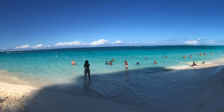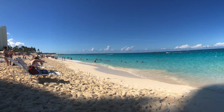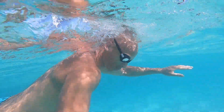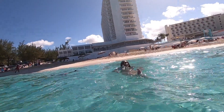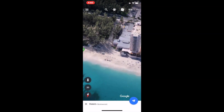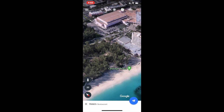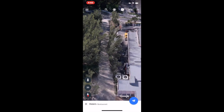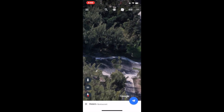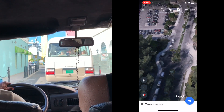We ended up over here at Cabbage Beach, and it is beautiful. They serve drinks and food there. I think it's about $5 to rent an umbrella or a chair. We hung out here for a good three hours. After we were done, we walked all the way back through this little path right over here. There are plenty of taxis waiting to take you back — it's $4 to go back to the terminal.